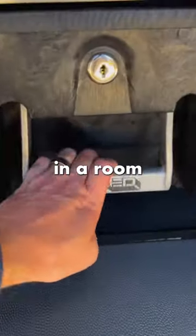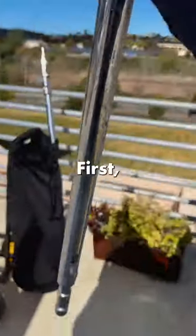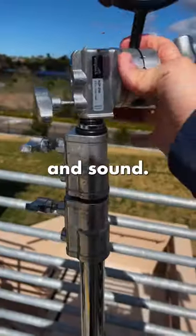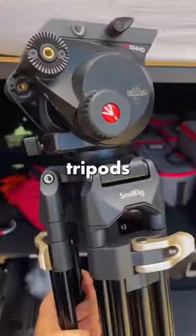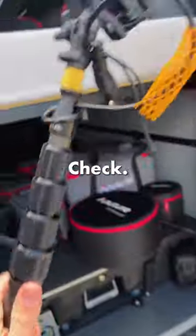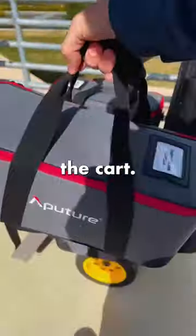Alright guys, today I'm filming an interview in a room full of windows. Here's my simple setup. First, grab some C-Stands for lighting and sound, get a couple of tripods and the boom pole — check — and throw some lights on the cart and we're ready to roll.